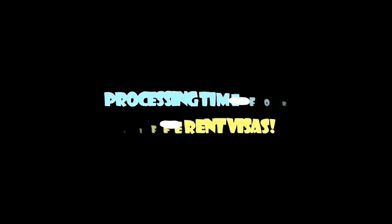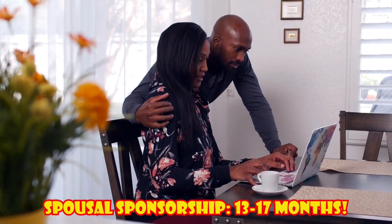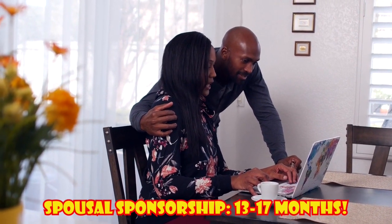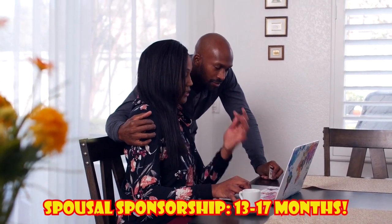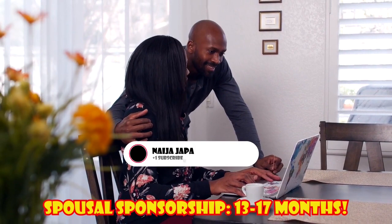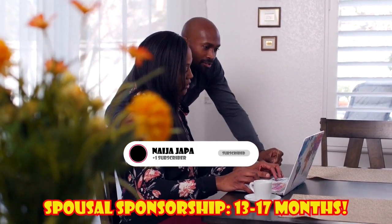Processing time for different Canadian visas. Canada spousal sponsorship processing time: The average processing time of a spousal sponsorship is approximately 13 months when your spouse is living inside Canada. However, depending on specific circumstances, like if your spouse is outside of Canada, it may take longer.